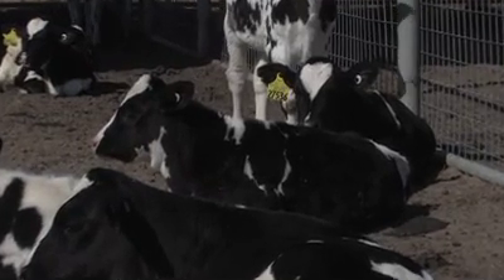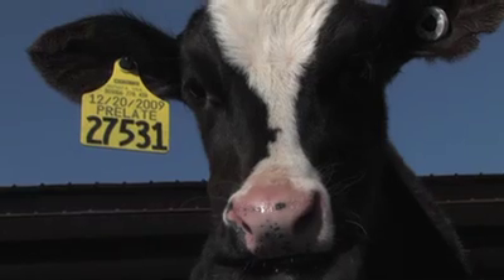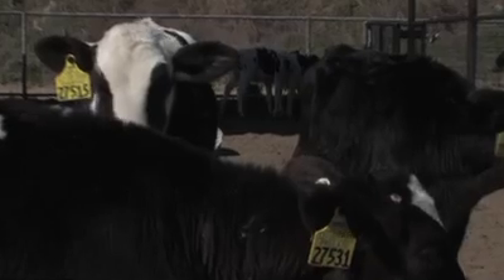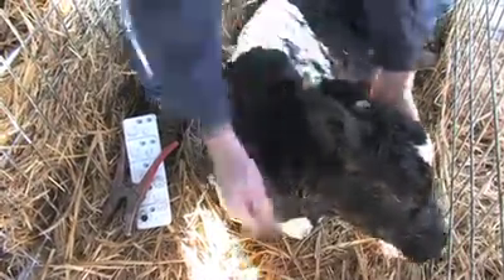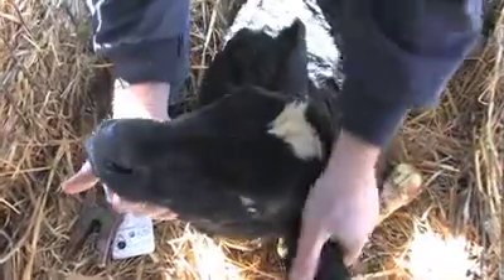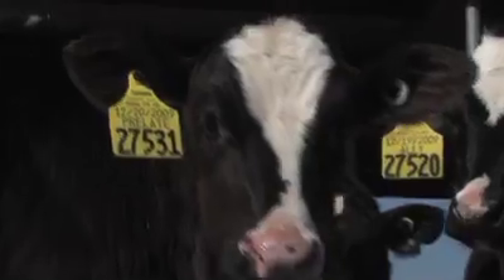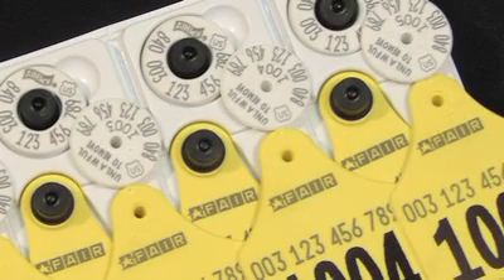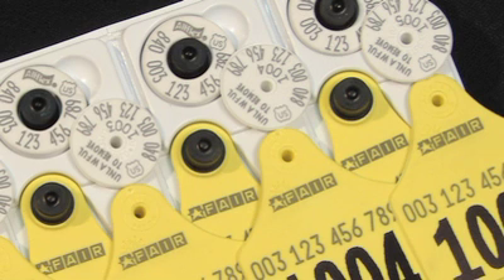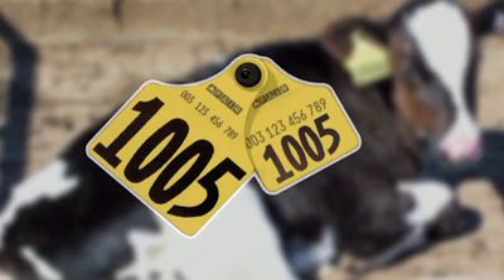That one simple file submission takes care of two jobs in one — it registers the animals and places a customized ear tag order for each animal. A few weeks later, the visible tags arrive at the farm, displaying the animal's herd management number along with its sire and date of birth. Each visible tag also has the animal's unique official 840 number printed on it, so that it matches up with the calf's RFID ear tag.